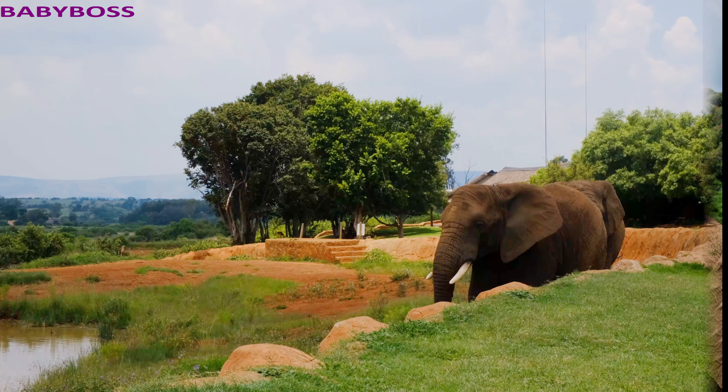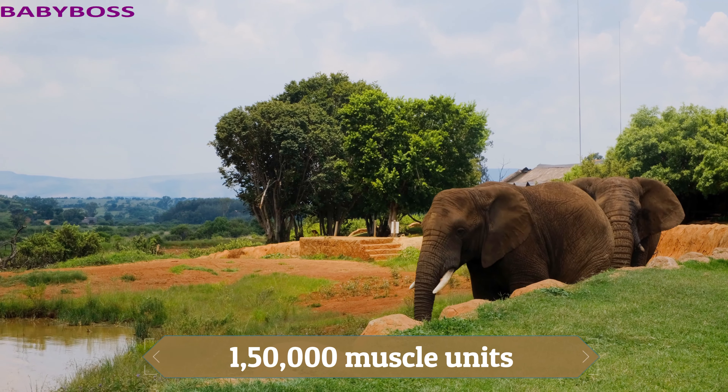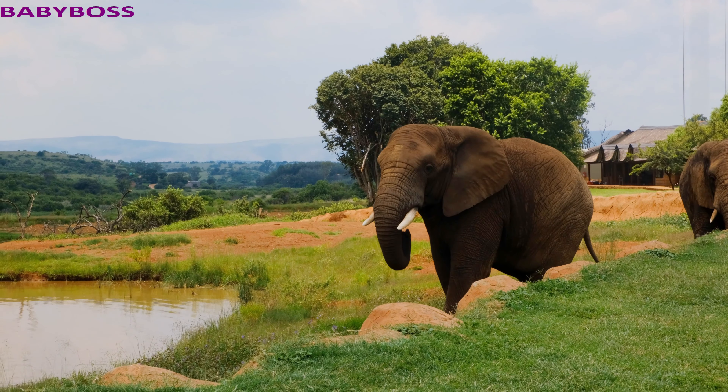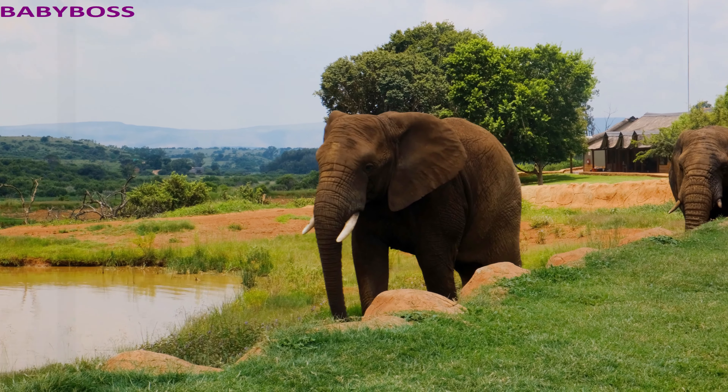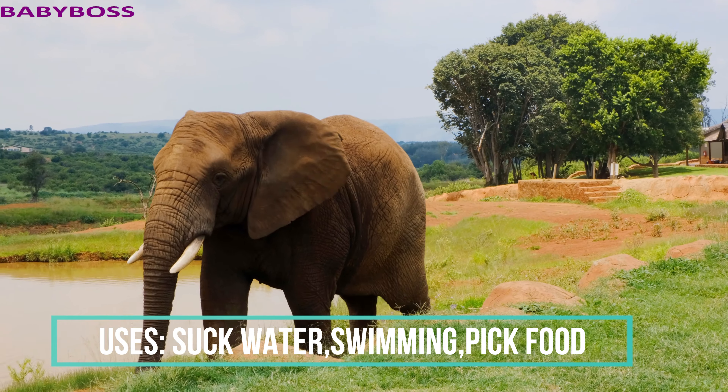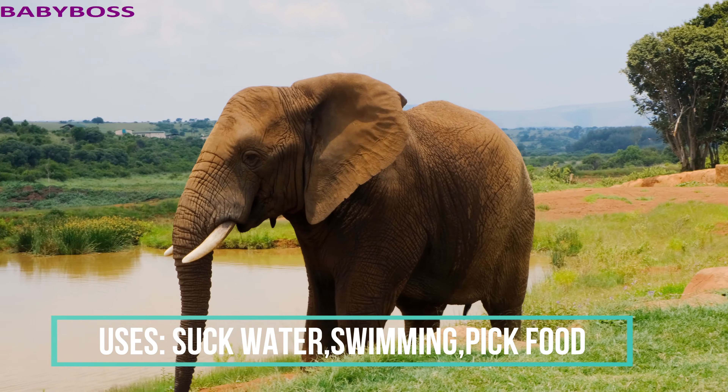An elephant's trunk has many skills. The elephant trunk has 150,000 muscle units. They can even pick a peanut with the trunk. They use the trunk to suck up to 8 liters of water, and they also use the trunk as a snorkel while they swim.